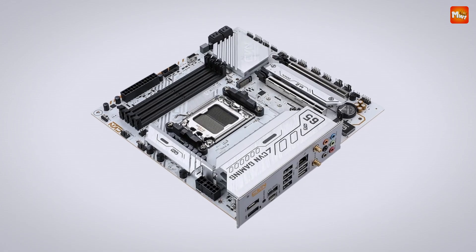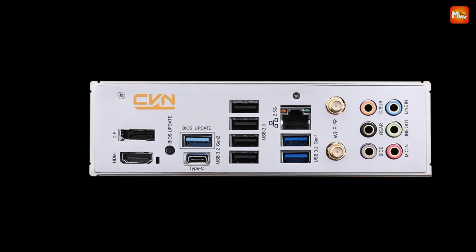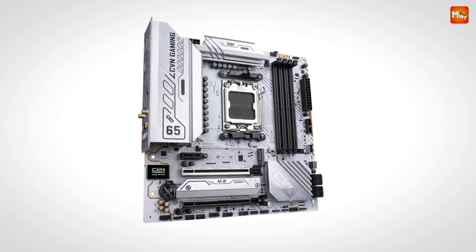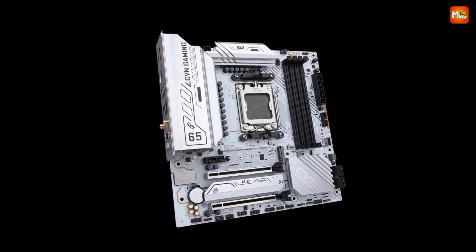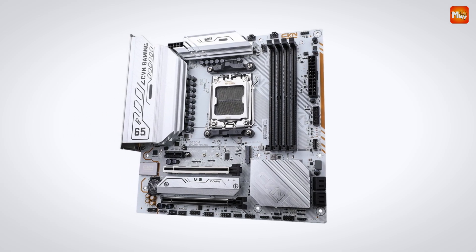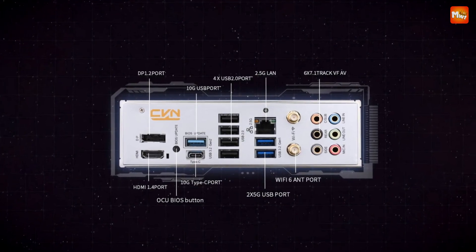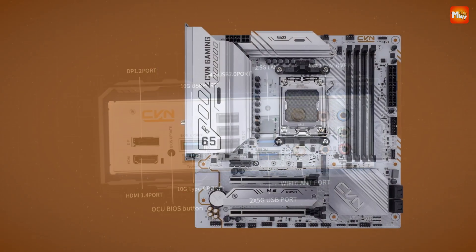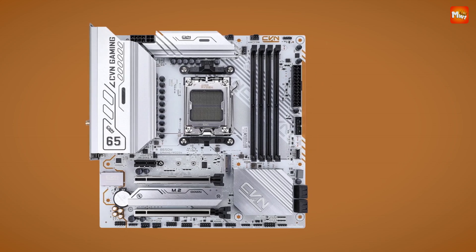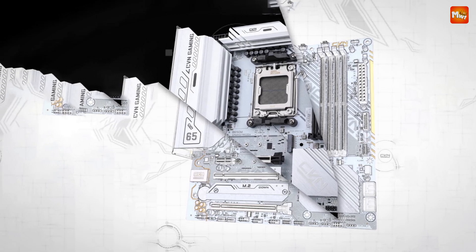But it's not just about hardware — it's about control. The Colorful CVN series motherboard supports the iGame Center Light Efficiency Control software, allowing you to synchronize the lighting effects of your heatsinks, cooling fans, and memory modules. The I/O backplane supports a one-click BIOS upgrade function, making it easier than ever to stay on top of the latest features and security updates. Safety is a top priority, with six major protective technologies — from over-voltage protection to thermal monitoring — ensuring top performance without compromising reliability.